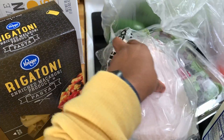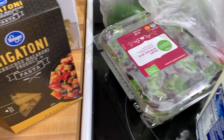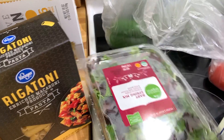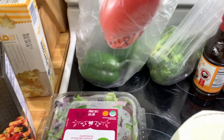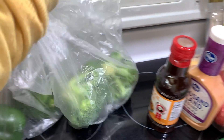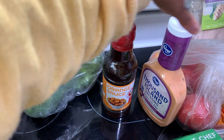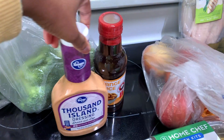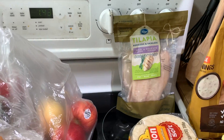I went ahead and got me maple turkey and yellow American cheese to make paninis. Got me my lettuce, half a gallon of milk, two roma tomatoes, two green peppers, and two broccoli heads.